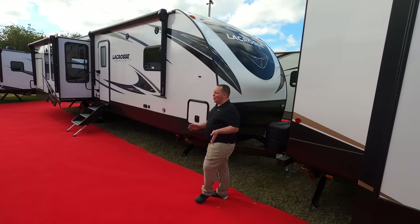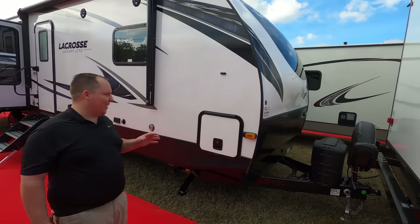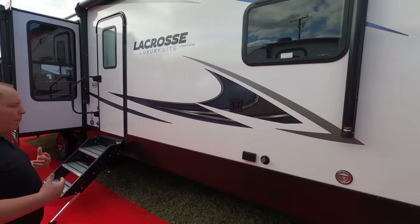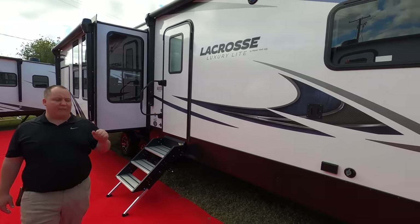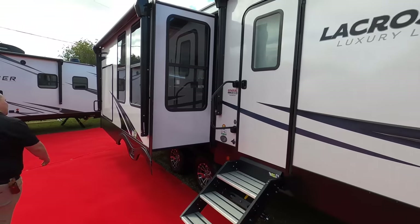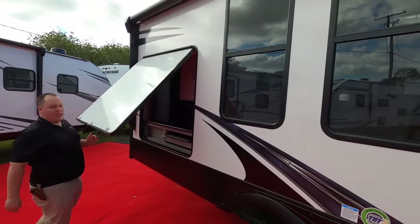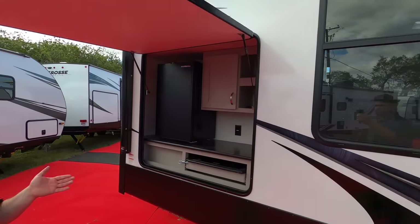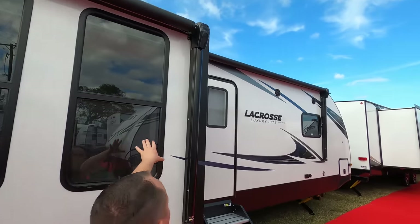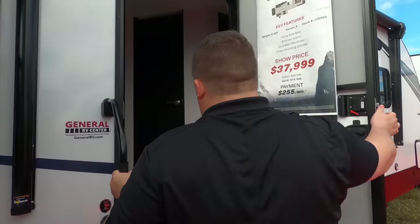Number two is the Primetime LaCrosse model 3399SE. This is a great, well-built, well-insulated travel trailer perfect for full-time living. You have electric stabilizing jacks with dual slide-outs. Here's what's really unique for a rear living room travel trailer — they actually still gave you an outside kitchen, which I absolutely love. They also put awnings on both the slide-outs and on the RV itself, which is very nice.